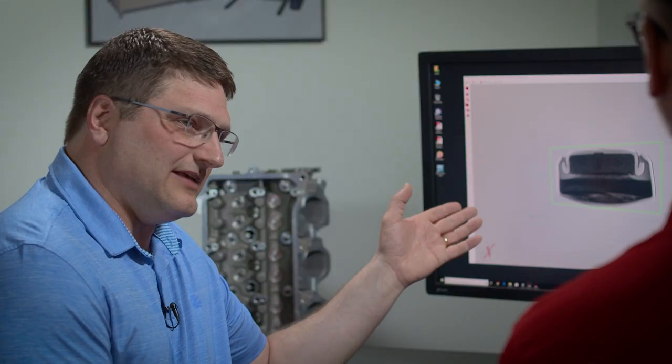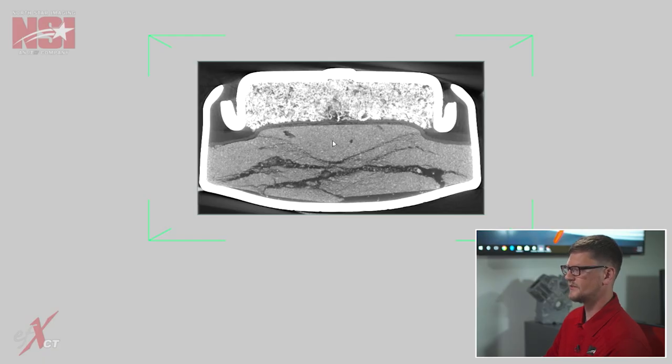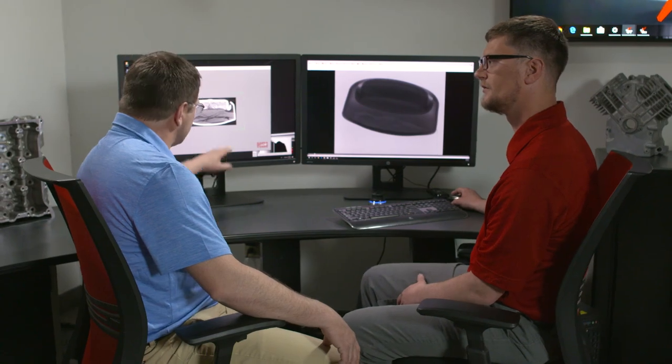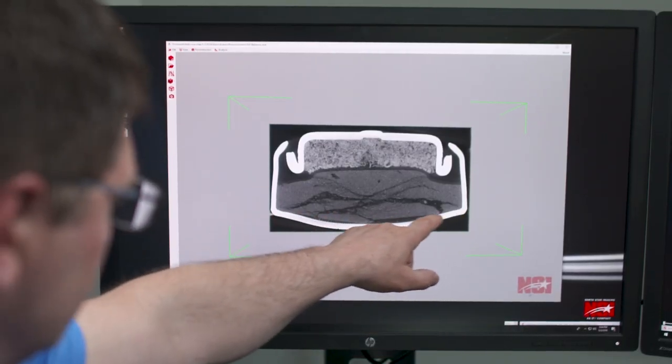The scan confirms the initial suspicions: the battery elements have fractured and expanded, causing the case to bulge outward at the bottom — the dome structure visible on the outside. The bottom of the battery is supposed to be flat, but it has expanded outward, confirming this is a faulty battery.